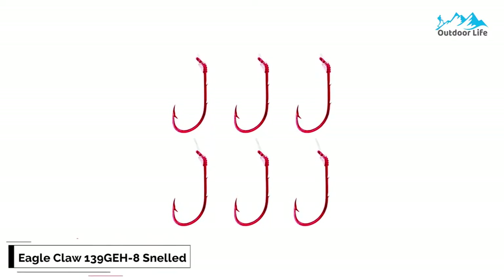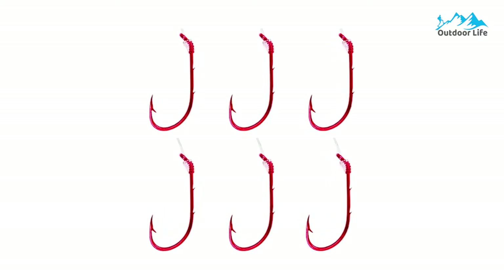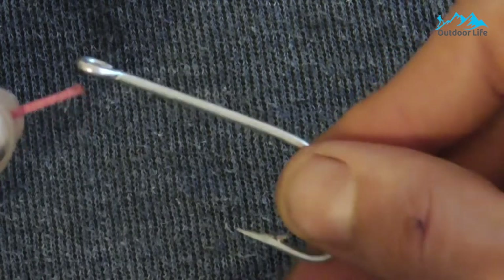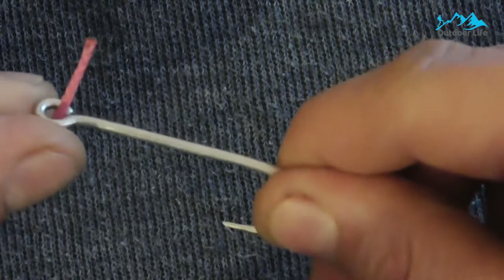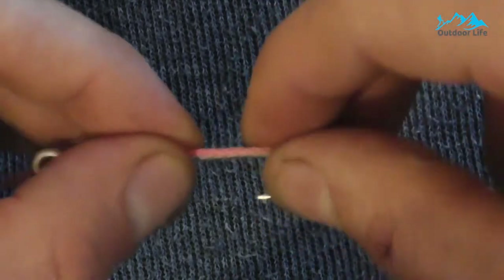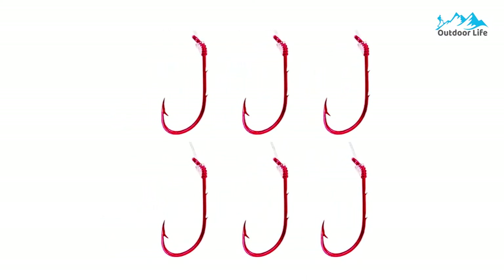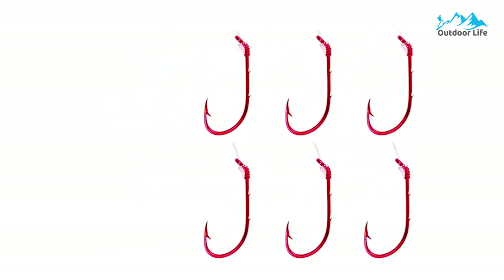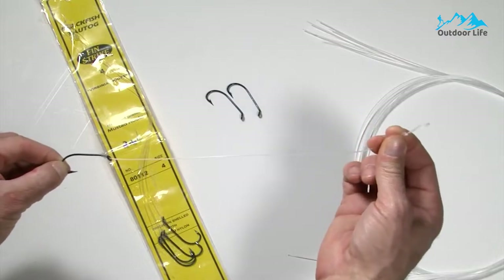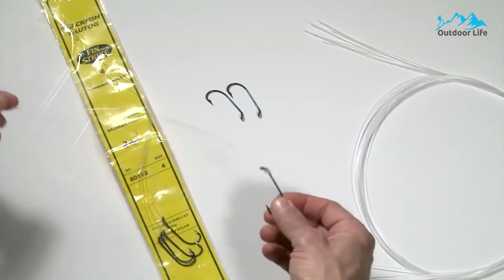Number 3: Eagle Claw 139GH8 Snelled Hooks. The Eagle Claw 139GH8 Snelled Hooks provide anglers with quality fishing hooks in a six-pack, which can be used for various species. Made in the U.S., they have been quality and field-tested by fishing experts for reliability, strength, and durability, which makes them a popular choice with angling enthusiasts. The red color is highly reflective in the water to help you have more success in attracting fish. Although they are primarily designed for small and medium-sized freshwater fish, they are not suited for large saltwater fish.